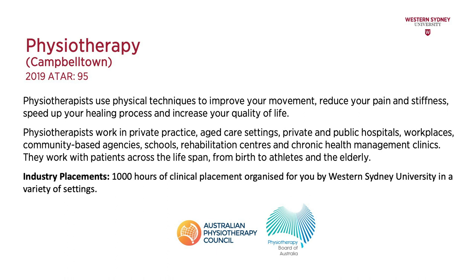They also work in workplaces, community-based agencies, schools, rehabilitation settings and chronic health management clinics. They work with a variety of patients along the spectrum and throughout the lifespan.